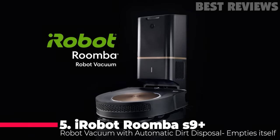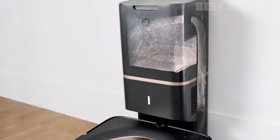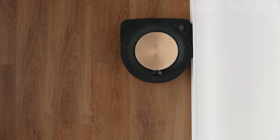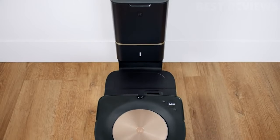Number 5: iRobot Roomba s9 Plus. The iRobot Roomba s9 Plus is the smartest and most powerful robot vacuum yet, with 40 times the suction power compared to the Roomba 600 series cleaning system. With a Clean Base automatic dirt disposal, the s9 Plus can empty itself for up to 60 days, allowing you to forget about vacuuming for months.